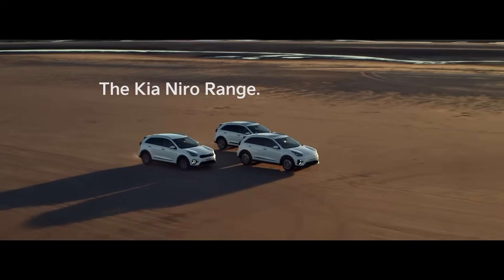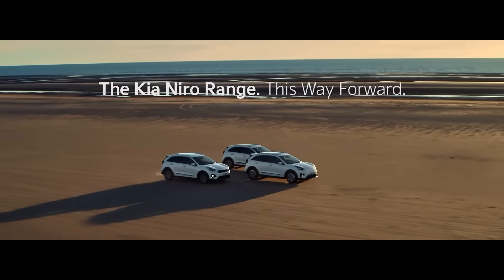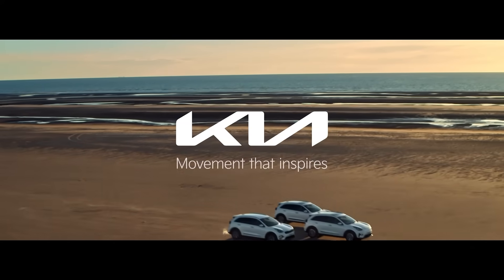The Kia Niro range. This way forward. Kia. Movement that inspires.